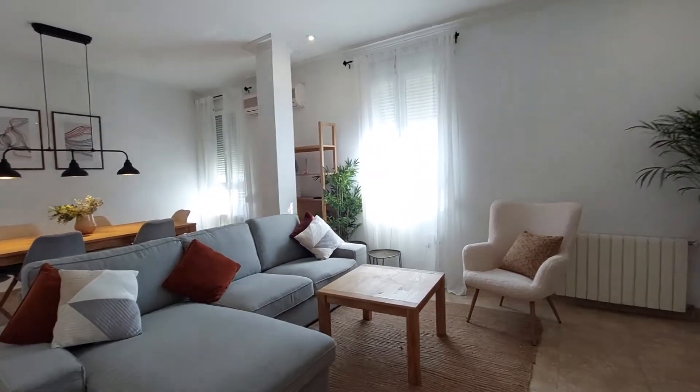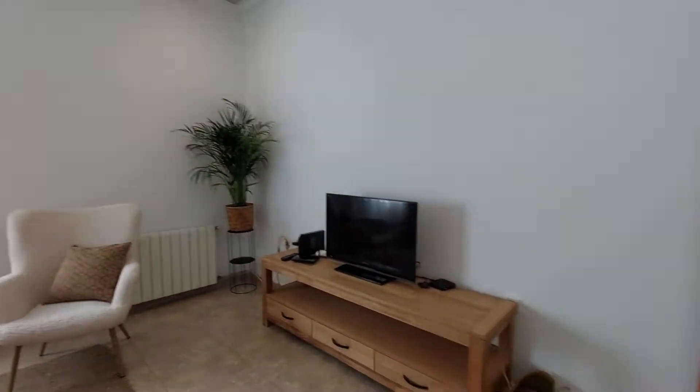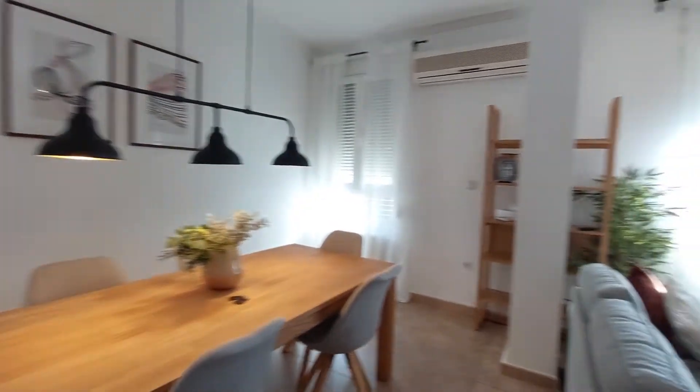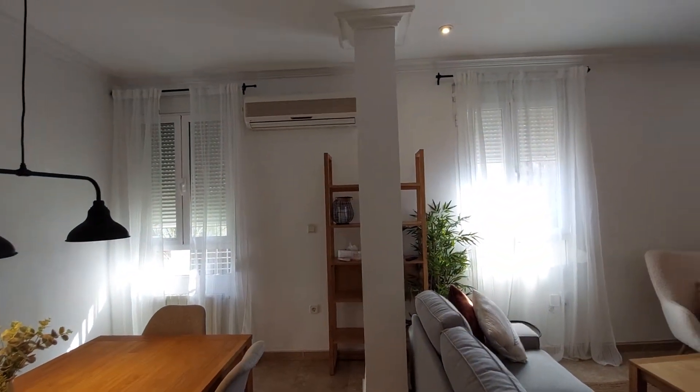Right here, we have the living room. We have the couch, a chair, and a center table. You have a TV on this side, an air conditioner unit, a table with six chairs, and two street-view windows.